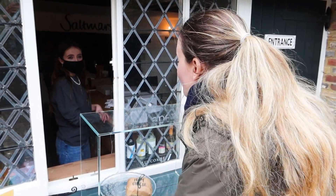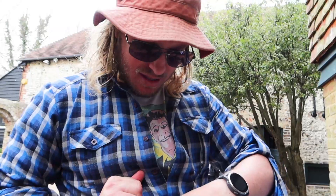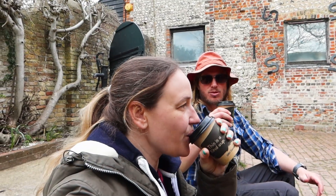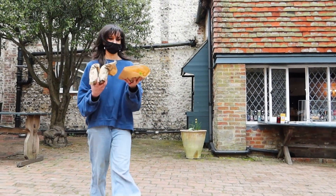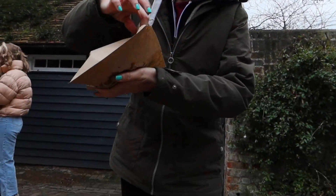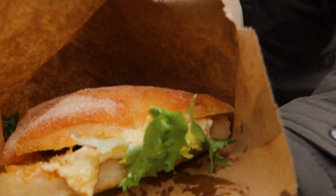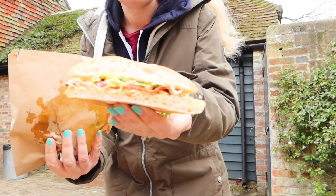They can make a hummus ciabatta with roasted veg and hummus. We got one to share, cut in half. Really nice coffee - you can taste the coffee in it. We have a hummus and salad ciabatta. Being vegan, hummus is a favourite ingredient. It looks nice and yeah, that looks really good.